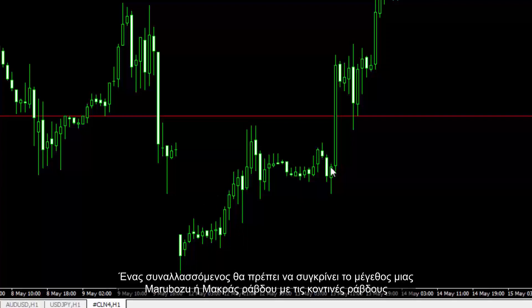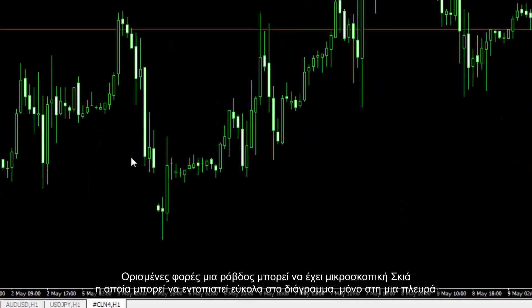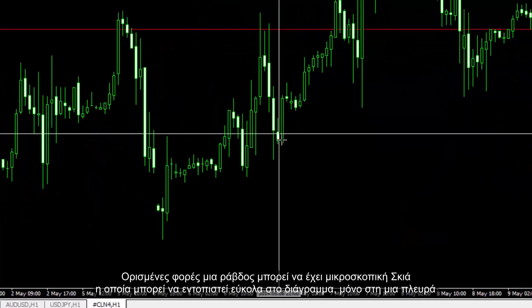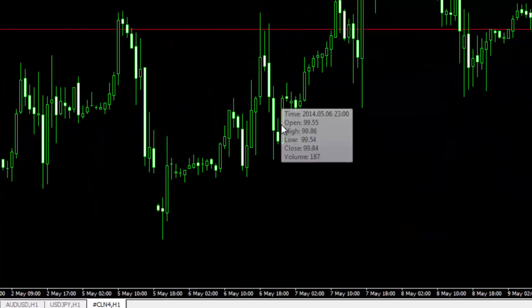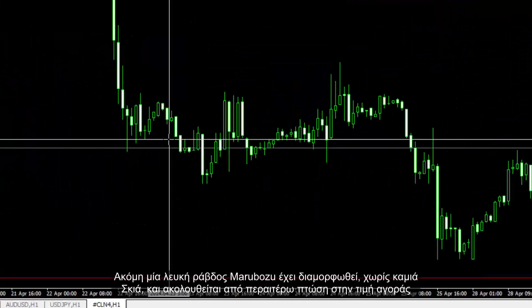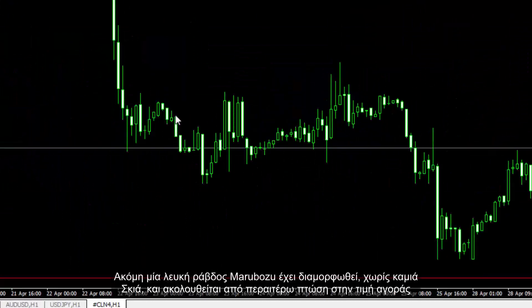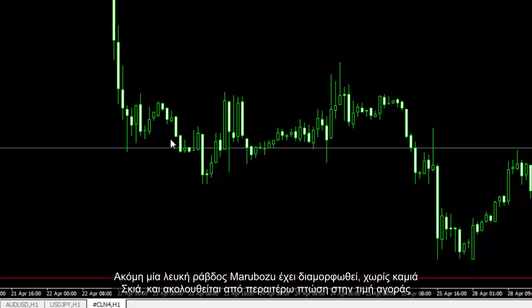A trader should compare the size of a Long or Marabozoo candle with the nearby candles. Sometimes a candle may have a tiny shadow only on one side, which can be found on the chart easily. There may be Long and Marabozoo Black Candles confirming a decline in the price trend. Another Marabozoo White Candle has been formed without any shadow, which was followed by further decline in market price.